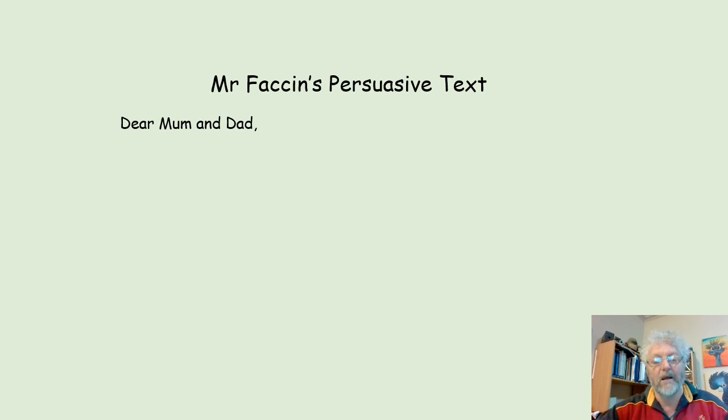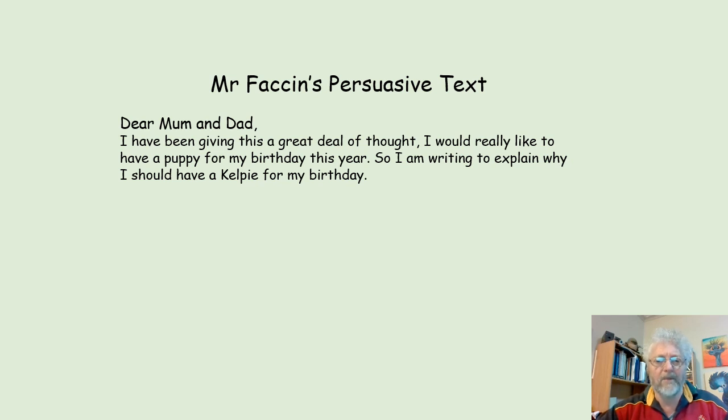Here's Mr. Fasson's persuasive text. I'm pretending that I'm writing to my mum and dad. Dear Mum and Dad, I have been giving this a great deal of thought. I would really like to have a puppy for my birthday this year, so I'm writing to explain why I should have a Kelpie for my birthday.